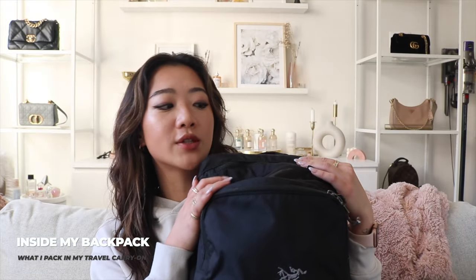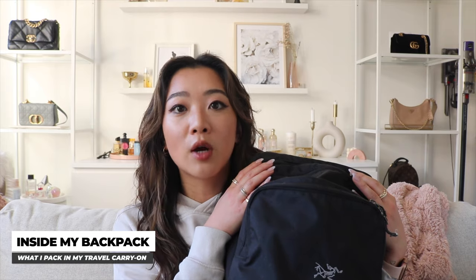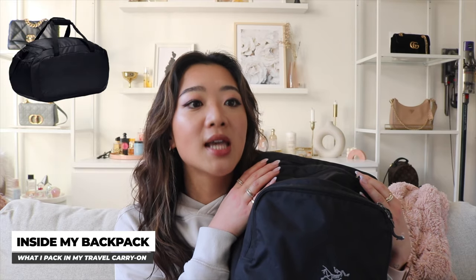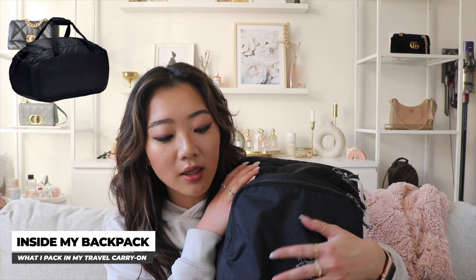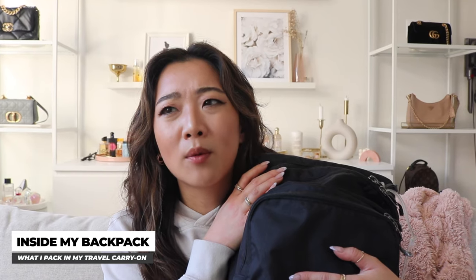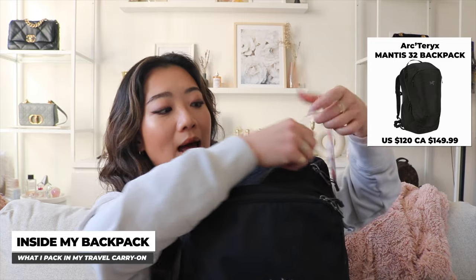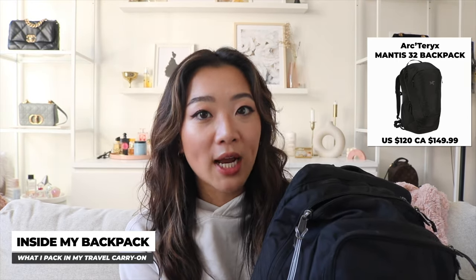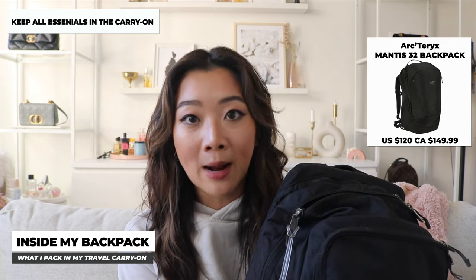Moving on to my backpack — I feel like we can breeze through this pretty quickly. My backpack is from Arc'teryx and it's my favorite in the entire world — it carried me through university and is now my constant travel backpack. I don't like duffel bags because they're heavy on one shoulder. The exact style is discontinued but I found a very similar one on Arc'teryx — I'll leave a link below. I like carrying my backpack because I keep my laptop in it. An important lesson: if there's any chance your checked suitcase could be lost, put everything you need immediately in your smaller backpack.